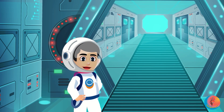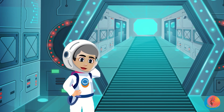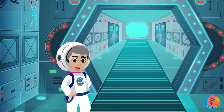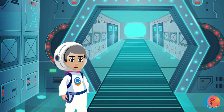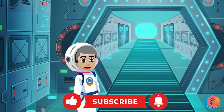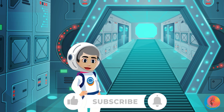Great job, astronauts! We blasted off, we learned, and we zoomed back safe. Which planet was your favourite? Tell me! And if you want more space adventures, tap for the next mission. 3, 2, 1, zoom! Bye! For more information, keep following us — like, share, and subscribe.